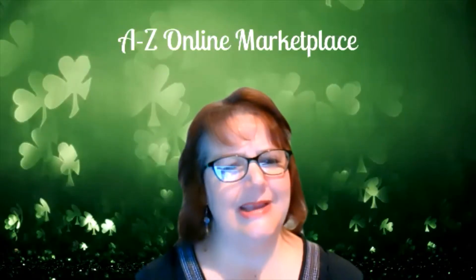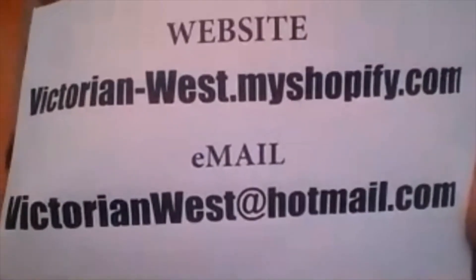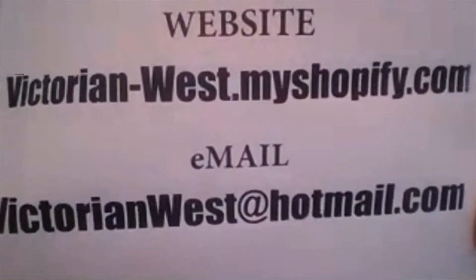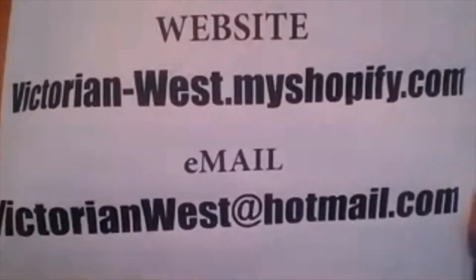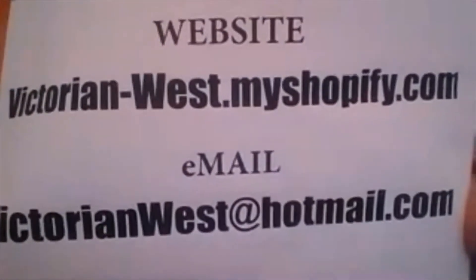I will be in the parking lot at the show on March 27th and I'll have all of these things, plus a whole bunch of other things. I'm a crafter — you never know what you're going to find at my table. The website is victorianwest.myshopify.com. You can also go on Facebook and look for Victorian West and like the page — as I make new things, I put postings there so you can see everything that I do.